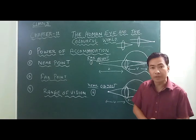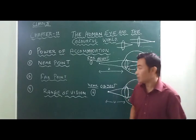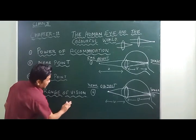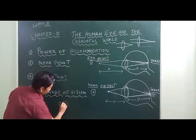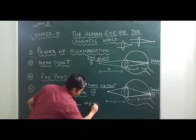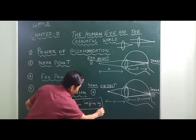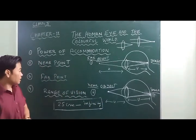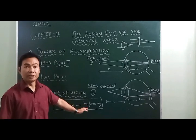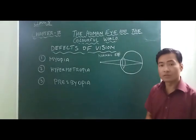The least distance and the far point of a normal eye together define the range of vision. A normal eye can see an object clearly at a distance as close as 25 cm and as far as infinity. This range — from 25 cm to infinity — is known as the range of vision.